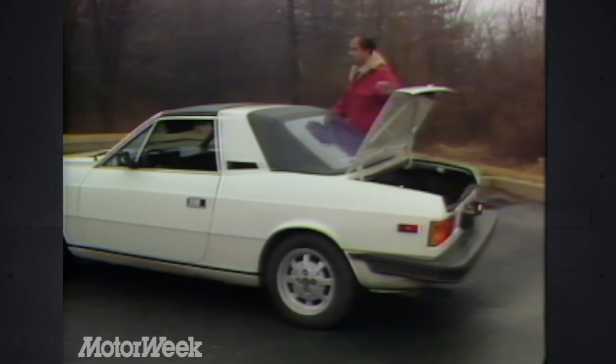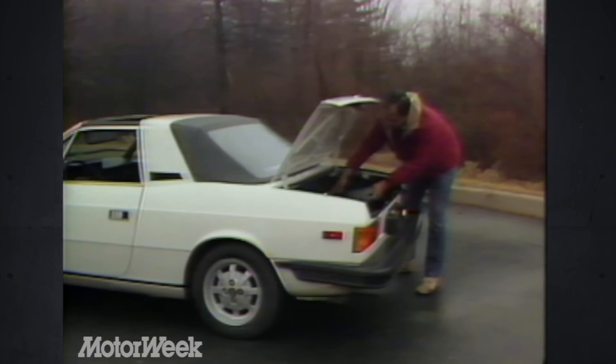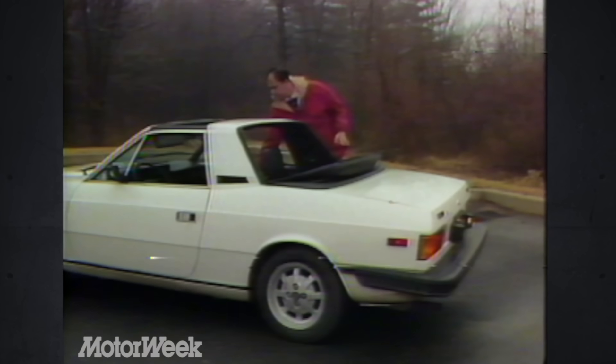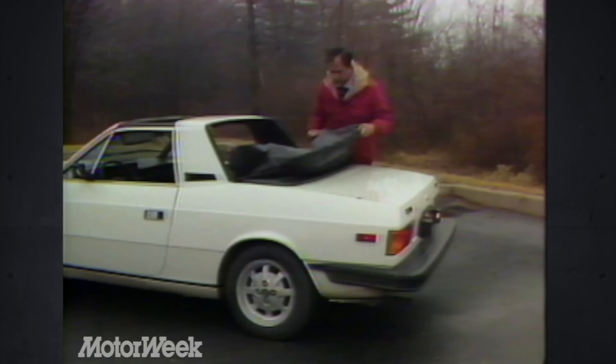What makes the Zagato different is its Targa-style roof — a rigid roll bar-like roof band with a solid removable panel in front and a soft convertible back panel. The advantage of this open-air style is both increased rollover safety and ease of removal. It takes only a few seconds to unlatch the four retaining latches on the roof panel; it then stores neatly in the trunk, taking up most of the normal luggage space. The soft top has two latches and folds flat, with a traditional convertible tonneau cover for appearance.